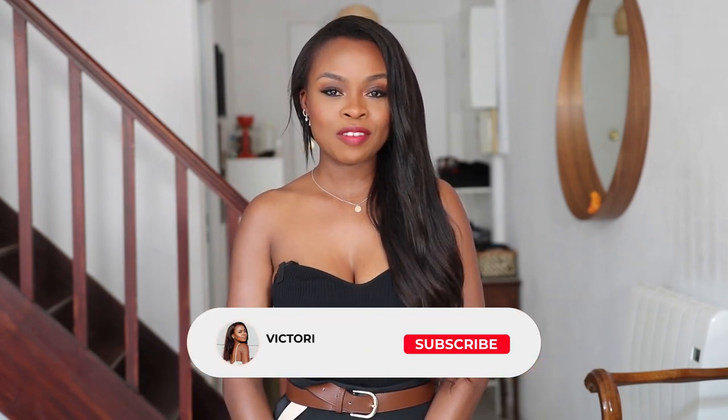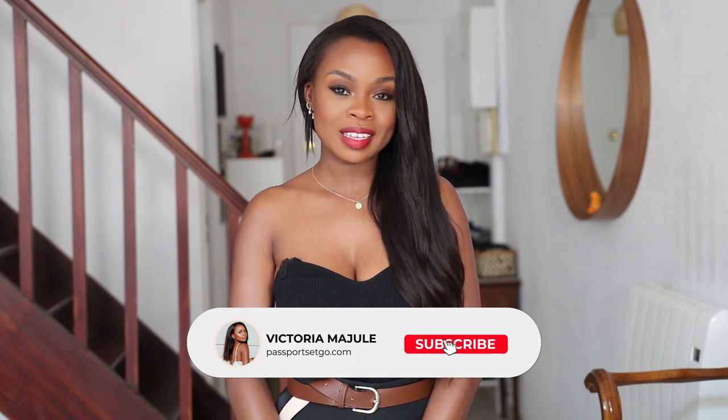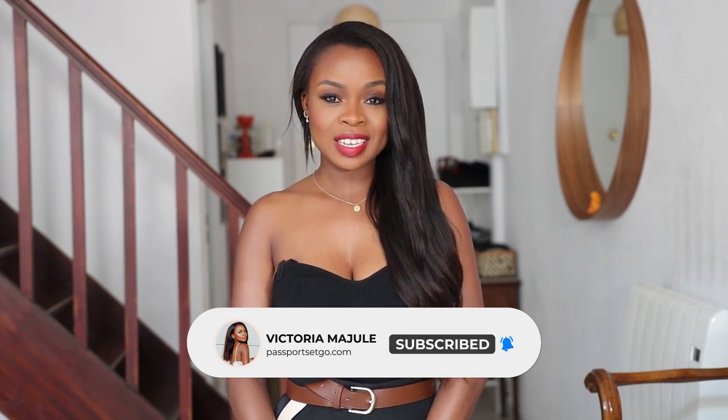Hello everybody and welcome again to my YouTube channel. If this is your first time here, a very big welcome. A few of you ladies wanted to know how to navigate summer stylishly and effortlessly chic, so here are my six top accessories or items you will ever need to help you elevate your look. Without further ado, let's begin.